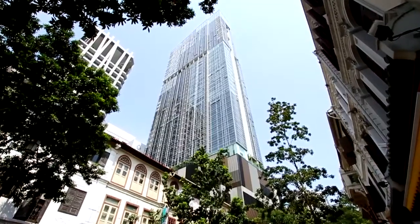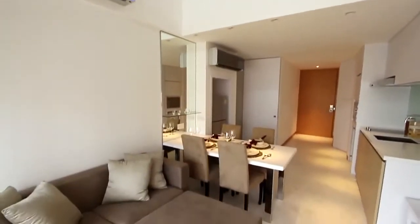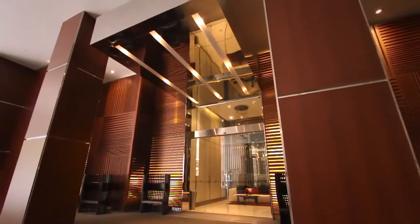Strategically placed LED lightings ensure that adequate illumination is provided while enhancing the energy efficiency of the building. The Clift, transforming life in the city and inviting you back.